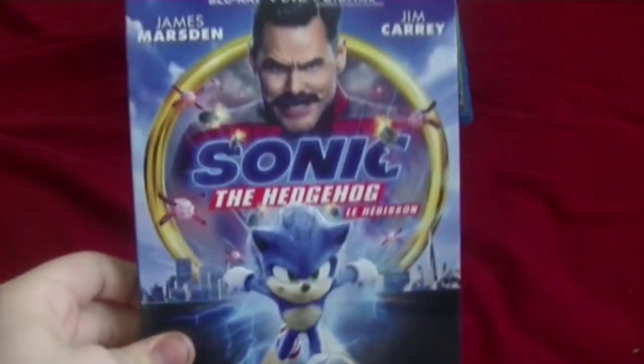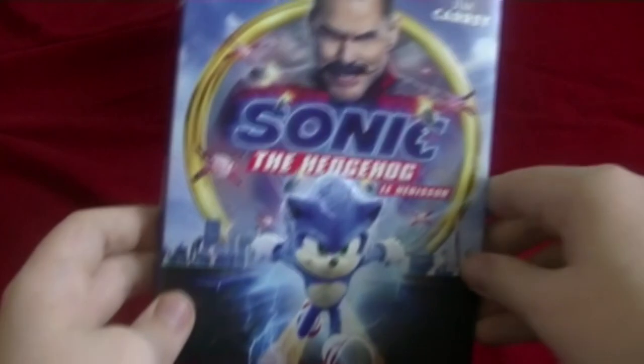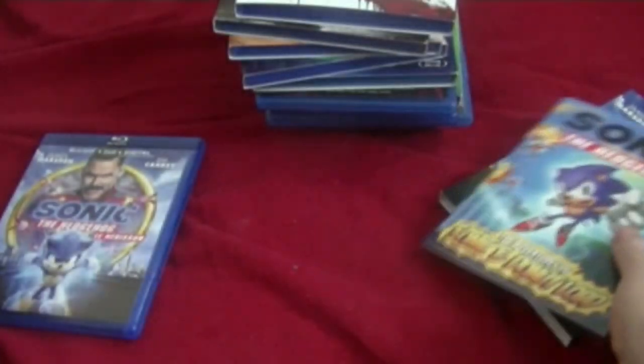And now the last one, which is what I just got today: the Sonic the Hedgehog movie Blu-ray. I've been waiting four months for this and it's finally out. This is actually a special edition. Here's the front, spine — here's Sonic — the other spine with Jim Carrey, and the back. The cool thing about this Blu-ray is it comes with a comic book: The Adventures of Sonic and Donut Lord. I'll read it later. This is really, really cool.